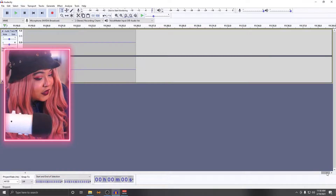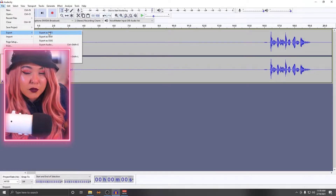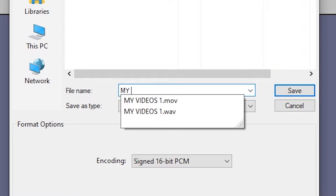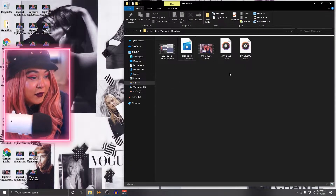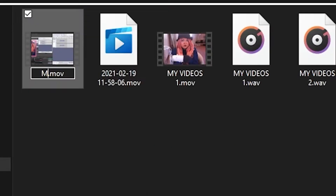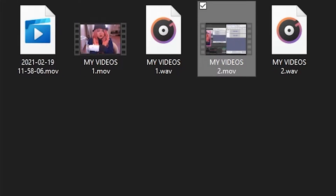Once recording is done, I come over to Audacity and hit Export as a WAV file — you could do MP3, I'm just used to WAV. I'll name and organize the file, like 'my videos part two,' and hit Save. I also have a designated folder where my OBS videos go and I rename those files so I know which audio corresponds to which video and what order they go in. Keeping everything organized is ideal.